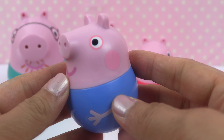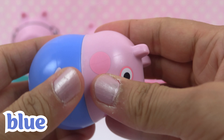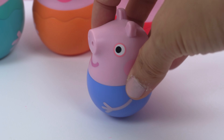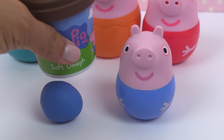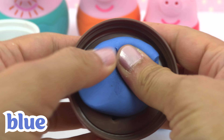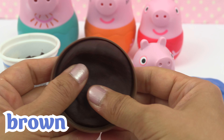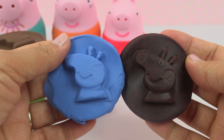It's George's turn. He's wearing a blue sweater. Let's see what's inside. Oh, it looks like we can't open George. Since we can't open him, let's make more of Peppa with George's color. We have blue and brown — here's the blue one and here's the brown one. Blue for George, brown for a muddy puddle.